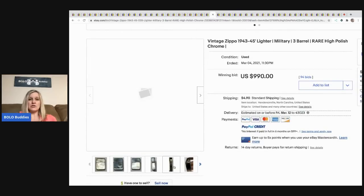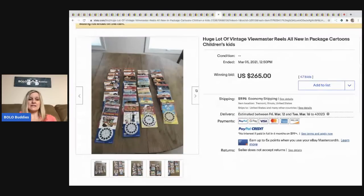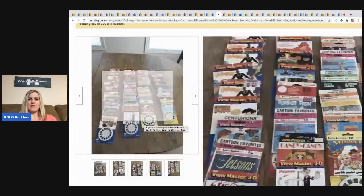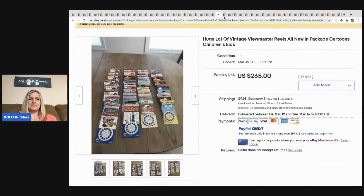The next item is this vintage Zippo lighter — high polish chrome military. It sold for $990 plus shipping. The next item is a huge lot of ViewMaster reels — sold for $265, buyer paid shipping. A lot of them still have the packaging, which probably helps.